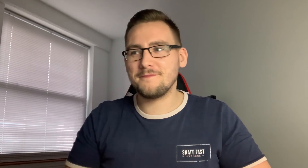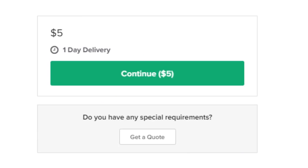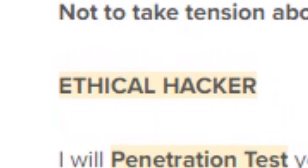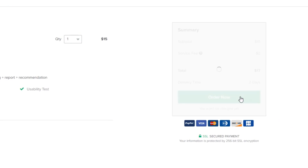The first one I chose was $15: advanced penetration testing, domain and DDoS protection, database penetration testing, detailed documentation - sure, I'll order that. The next one was $5 - not much information but it referenced some OWASP Top 10 items, doesn't look too bad. The third one was $15 again: standard website testing, vulnerability exploitation, bug hunting, report and recommendations, ethical hacker services including SQL injection, XSS, OWASP Top 10, deep crawling analysis, high detection rate, low false positives.